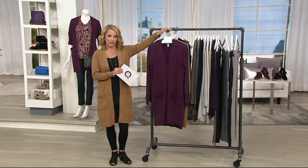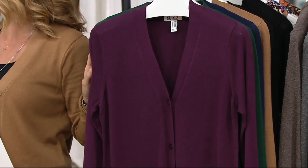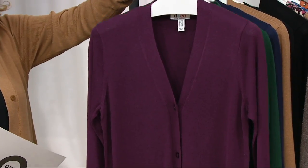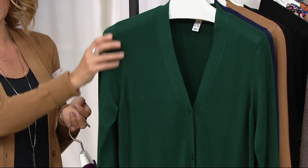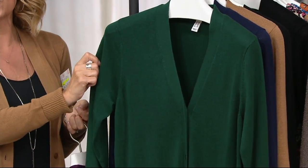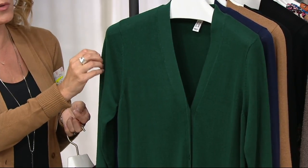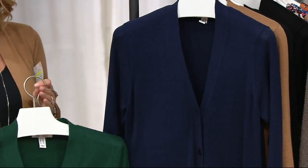This is what we're calling the deep wine. Personally, I think this goes a little closer to eggplant — definitely more of a purple than a red. We also have it in evergreen. Greens are so popular this season and this is just that rich, beautiful pop of green. Think about the holidays — you've got your Christmas sweater right here.